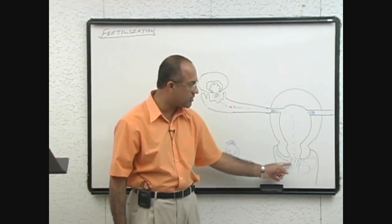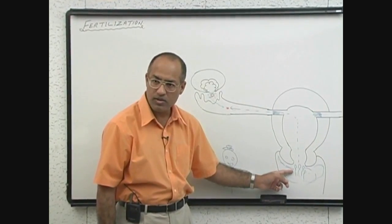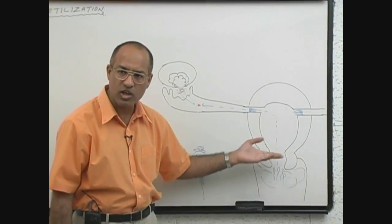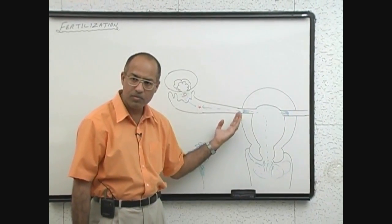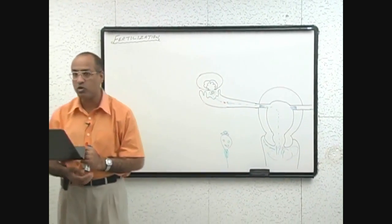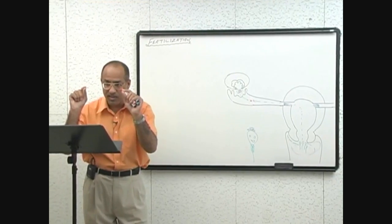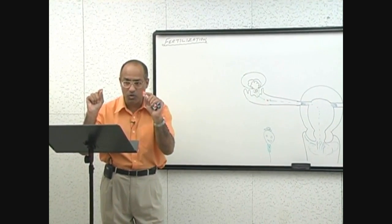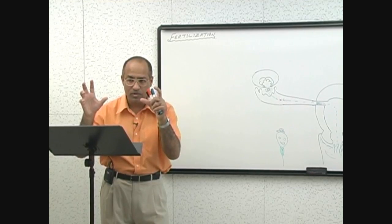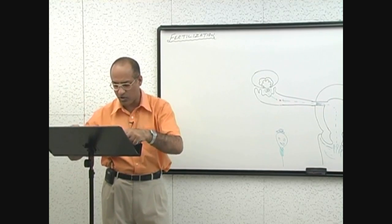Movement of sperm is facilitated by multiple things: number one, its own tail movement; number two, contractions; and a small favor also done by the cilia of mucosal cells, which also assist in sperm movement. They slow down at the isthmus. If ovulation occurs, the secondary oocyte along with its corona radiata cells release chemo-attractant substances and the sperms become activated, rushing towards the ovum.